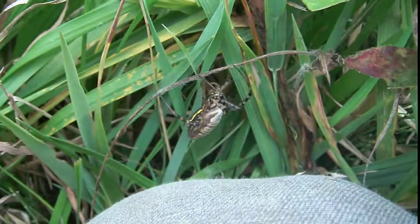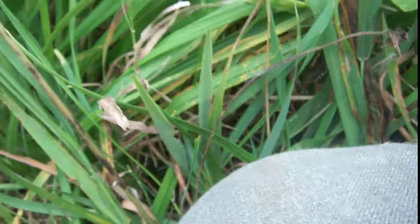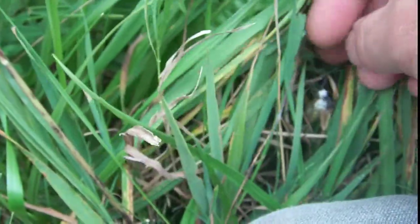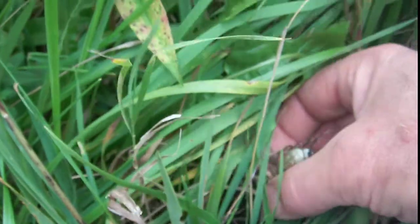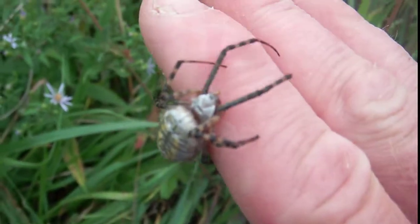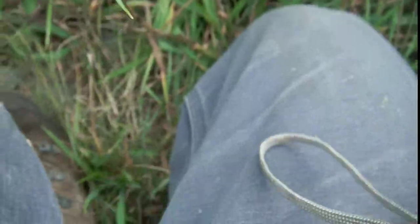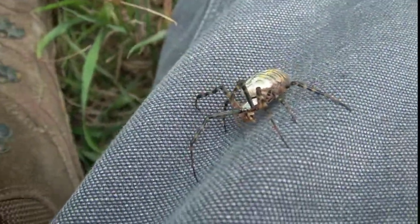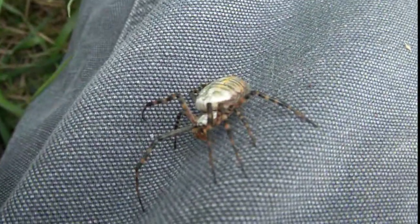She'll die off with the frost as it gets cold here. Next spring that little egg case will hatch out — a few thousand little baby spiders set out to have their summers feeding and doing what they do, which is raising the next generation.